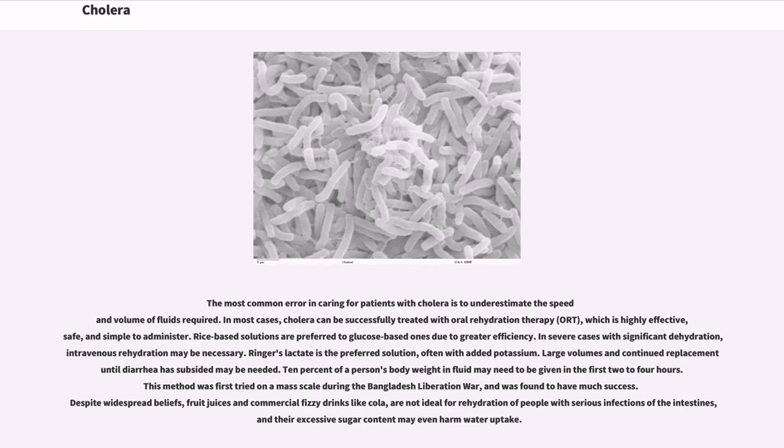In severe cases with significant dehydration, intravenous rehydration may be necessary. Ringer's lactate is the preferred solution, often with added potassium. Large volumes and continued replacement until diarrhea has subsided may be needed. Up to 10% of a person's body weight in fluid may need to be given in the first two to four hours. This method was first tried on a mass scale during the Bangladesh Liberation War and was found to have much success. Despite widespread beliefs, fruit juices and commercial fizzy drinks like cola are not ideal for rehydration of people with serious intestinal infections, and their excessive sugar content may even harm water uptake.